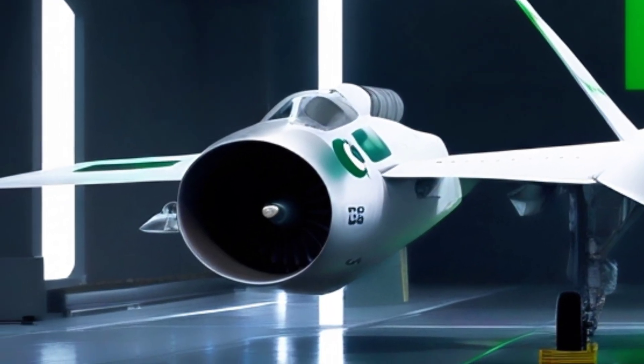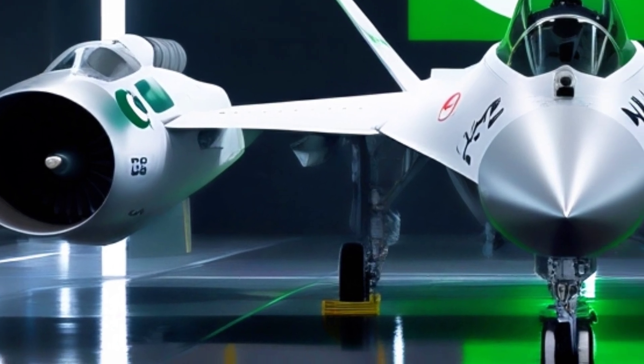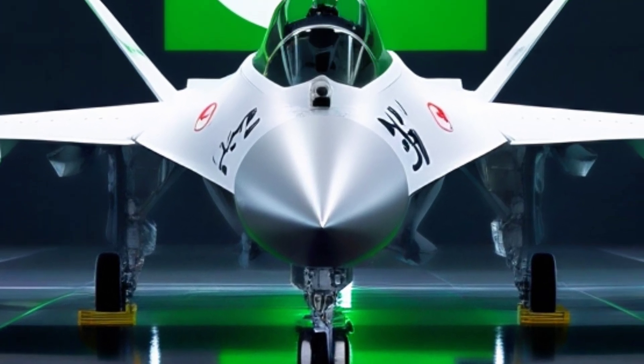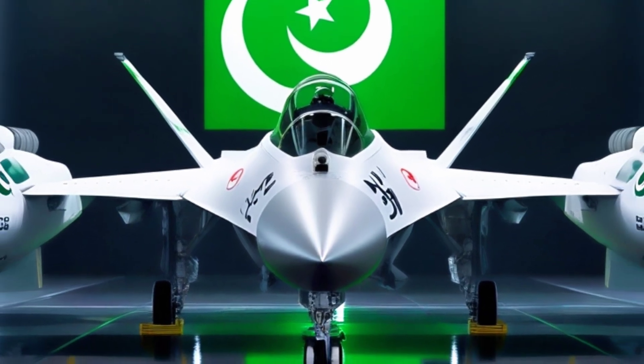In the world of next-gen air combat, one name is quickly turning heads: the TF-Con Viper. This isn't just a fighter jet — it's a high-tech symbol of power, precision, and national pride.